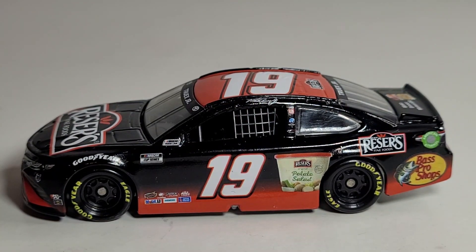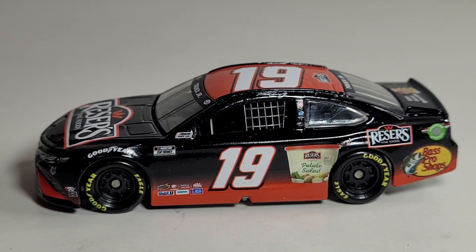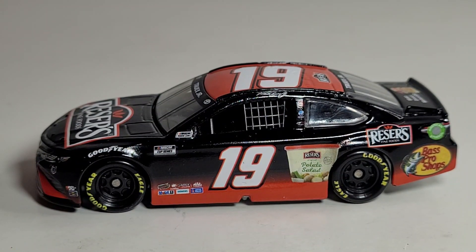Alright guys, we got this diecast unboxed and let me tell you — the diecast renders usually don't do these cars justice. When I first saw this I was like, okay it's a cool looking car I guess, but then I saw this car in person especially at the Dover race and this thing was pretty damn cool to look at.